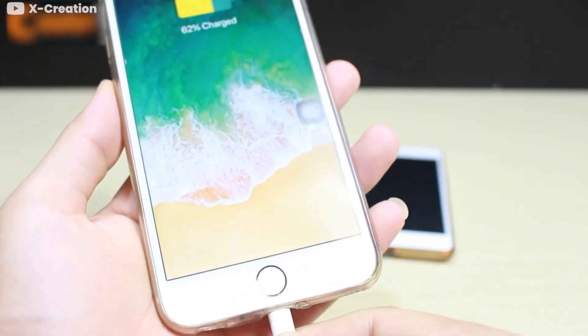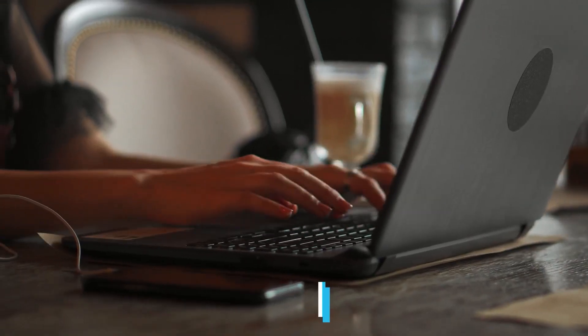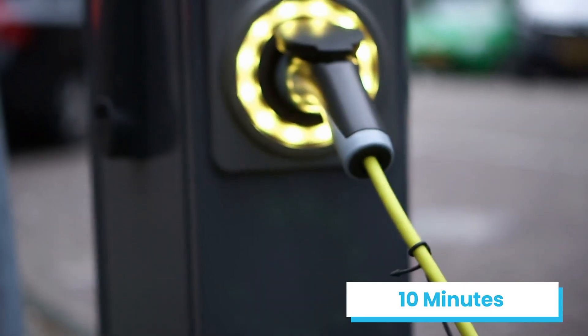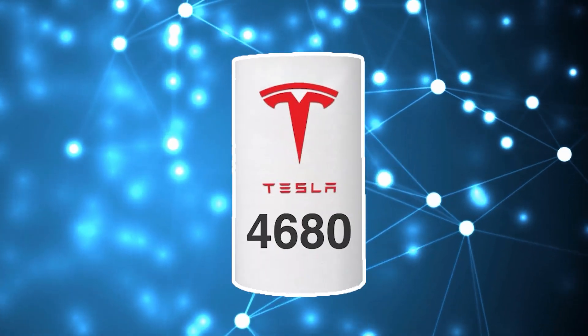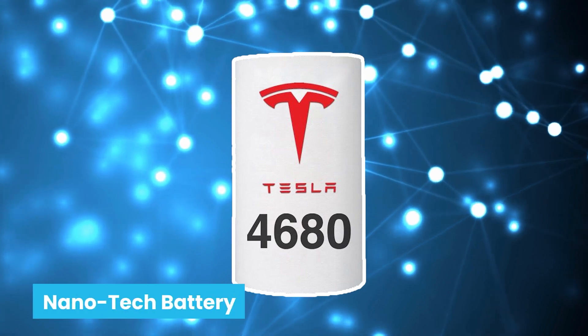Imagine if you could charge your phone, car, and laptop in no more than 10 minutes. Wouldn't that be absolutely amazing? Well, those charging speeds are only a glimpse of the benefits the new nanotech battery could bring.